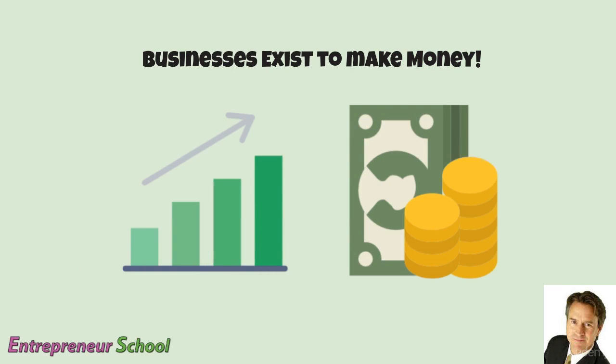Now we're going to talk about why businesses exist and how they make money. So why do businesses exist? Businesses exist to make money. There are certainly not-for-profit businesses, but they are earning money to support some other worthy cause, like feeding the hungry, providing shelter for the homeless, or saving the environment. So there are not-for-profit businesses and there are for-profit businesses.